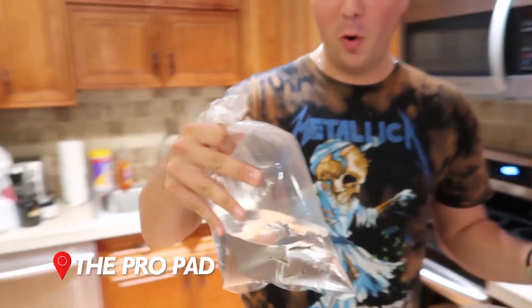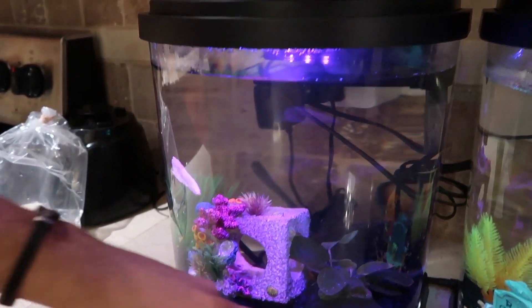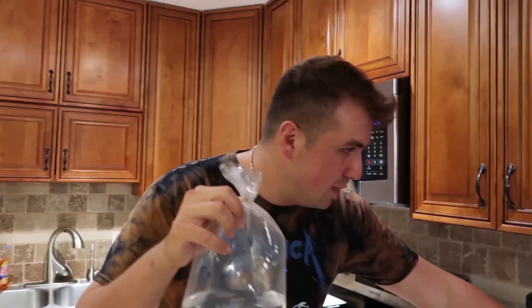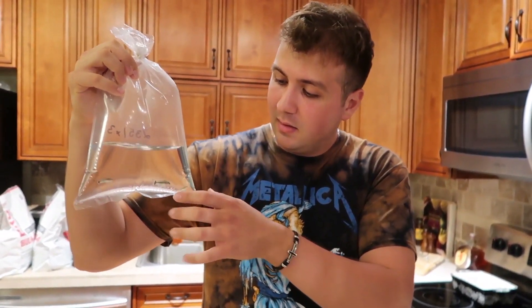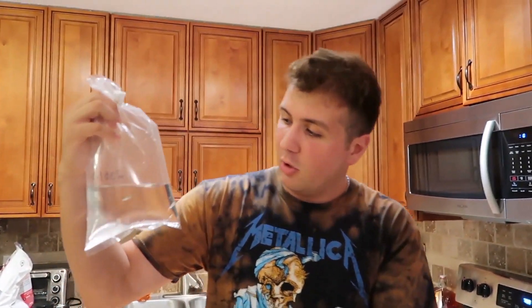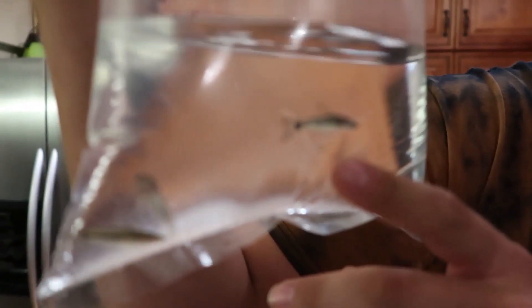All right guys, so we're back at the pro pad and we have our three new betta friends for our three betta tanks that we did. As you guys know, we recently upgraded the tanks. We did a Halloween theme one on this one, and sometimes food goes to the bottom on the rocks. So while we were at the store, these little guys looked perfect. They're fast, they clean the bottom, and I don't think they're going to mess with the bettas or vice versa at all. The lady at the store said these shouldn't be a problem either. So if you guys want to add stuff in your betta fish tank to help clean, I think these are the right little fish to go with — the Chinese algae eaters.